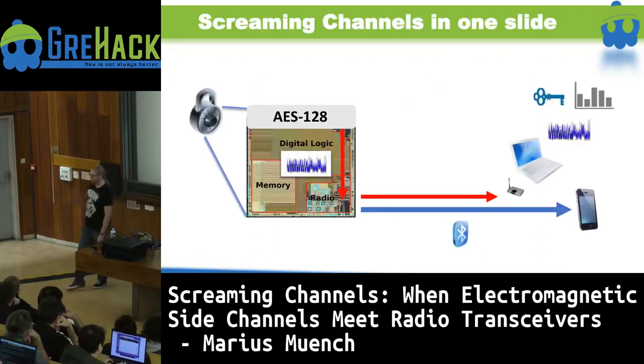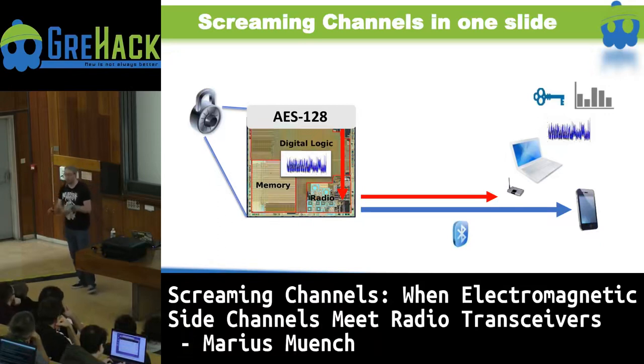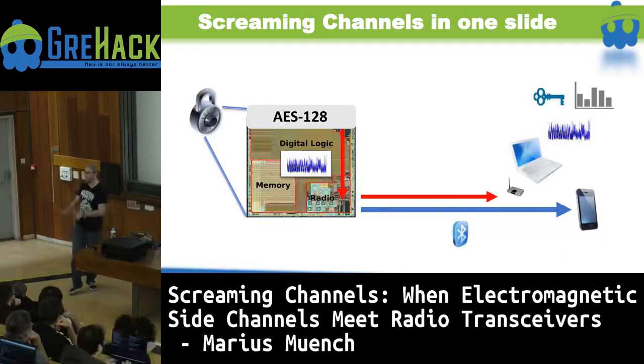So let's jump right in. What are screaming channels? I'll try to give you the core idea in one single slide. Nowadays life is more and more reliant on all kinds of smart embedded devices, oftentimes with radio frequency components in them. For instance, this summer I lived in a flat which had a smart lock — I didn't get a key, there was this weird lock and I had to download an app on my phone to open it.